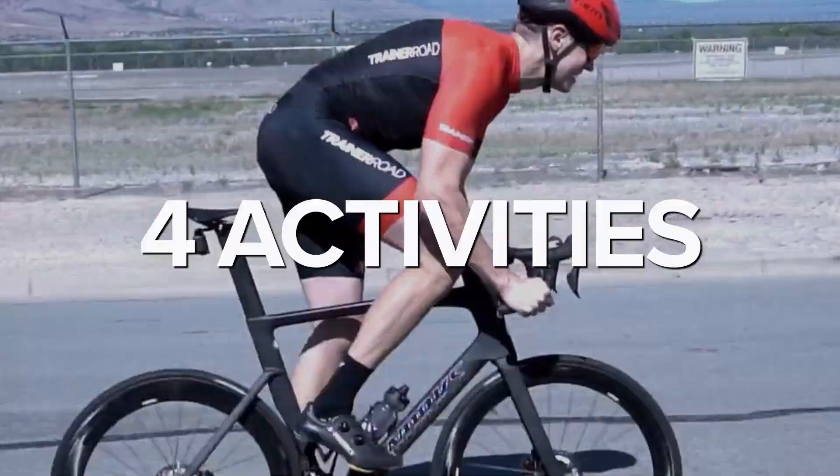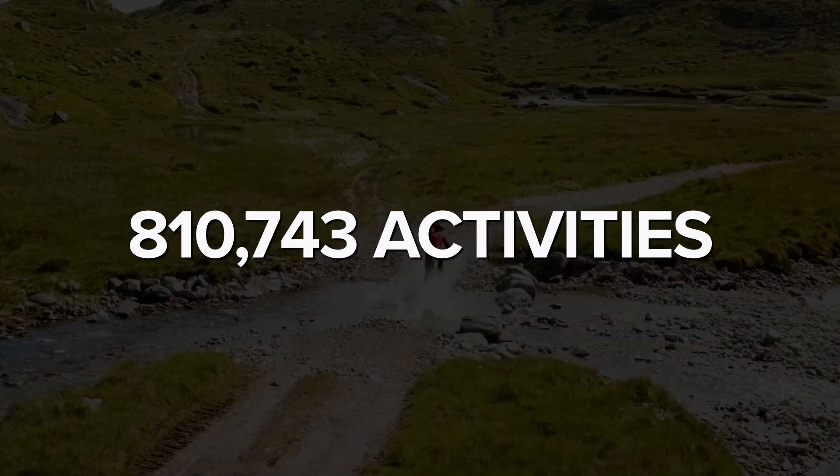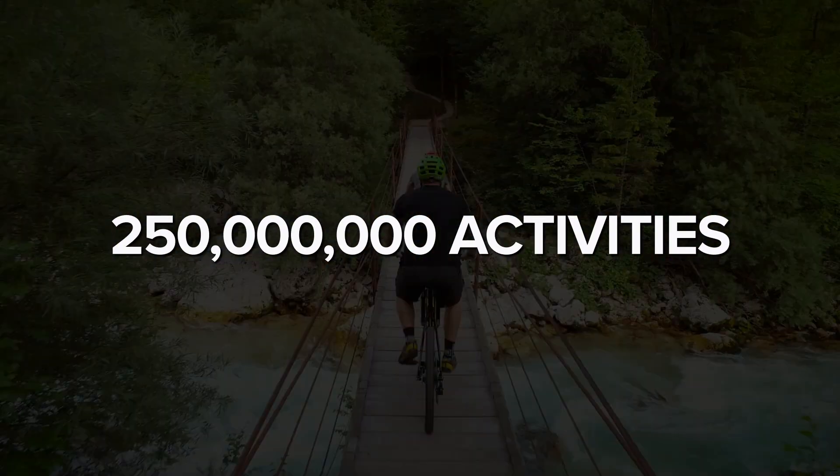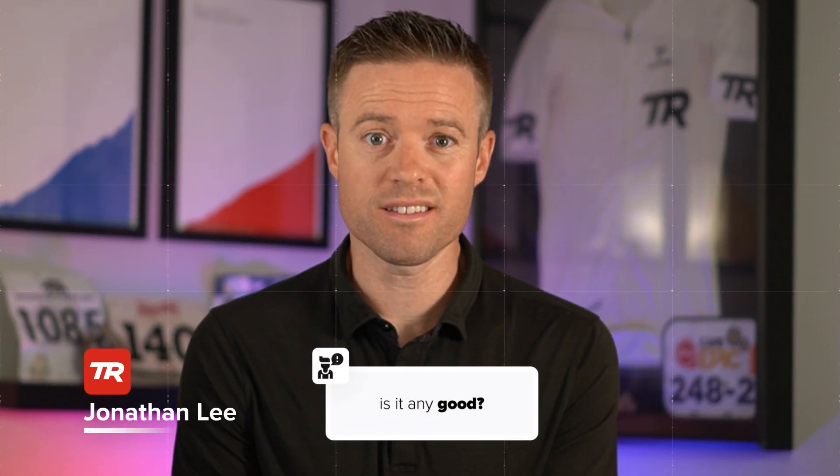We used our database of over 250 million activities from cyclists of all abilities to train our AI to recognize changes in FTP. Then we tested it for nine months with over 22,000 athletes, improving it through over 1,200 iterations. So how does it stack up to traditional FTP tests?